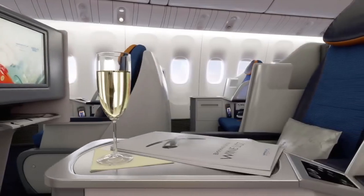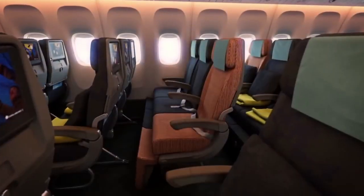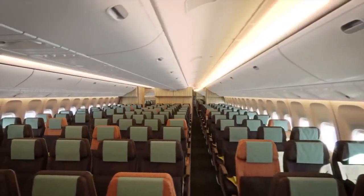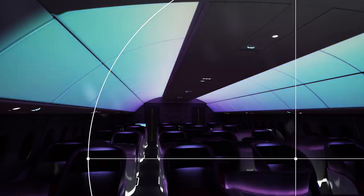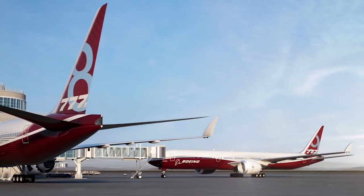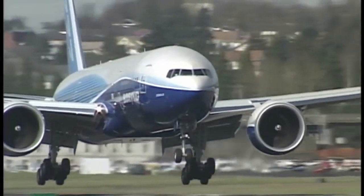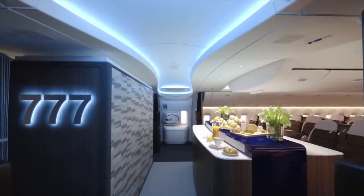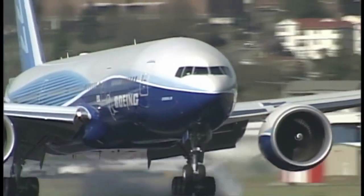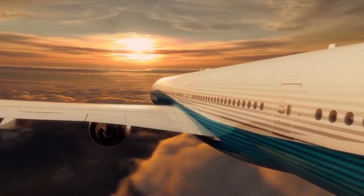5. The widest cabin ever for a twin. The 777 still holds the record for being the widest twin-jet on the inside, taking 10 abreast with 17-inch wide seats. For the latest generation 777X, the interior is even wider — up from 231 to 235 inches. Early 777s featured a signature interior which was comfortable for its time. And prior to the arrival of the 787, the 777 had the largest windows of any aircraft.